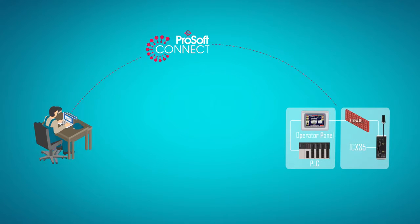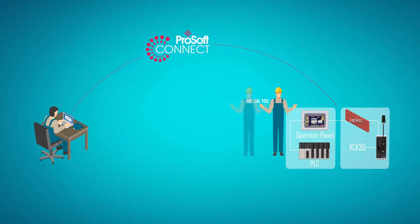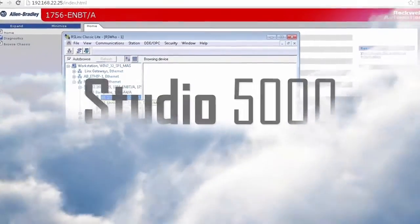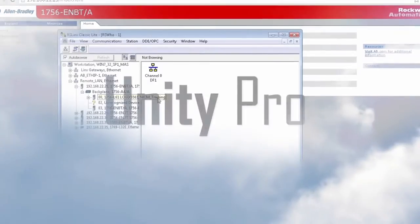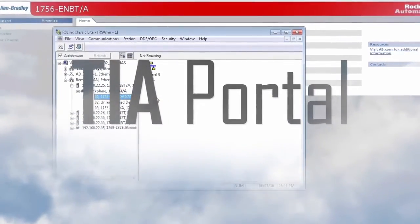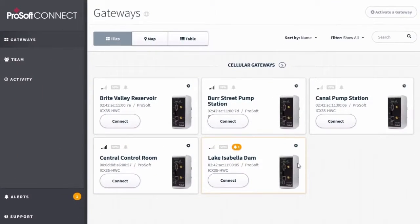Our EasyBridge technology makes connecting to your remote devices like something straight out of Star Trek. It lets your local PC operate as if it were connected directly to the remote network. This enables standard PLC programming software tools like Rockwell Automation Studio 5000 and RSLinx, Unity Pro, TIA Portal, and many others to work without having to deal with routing.